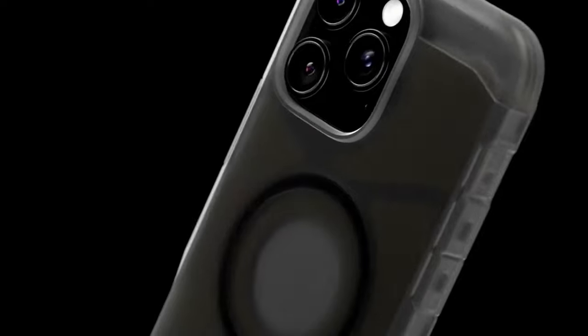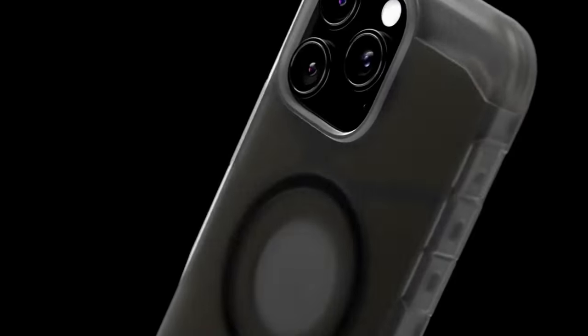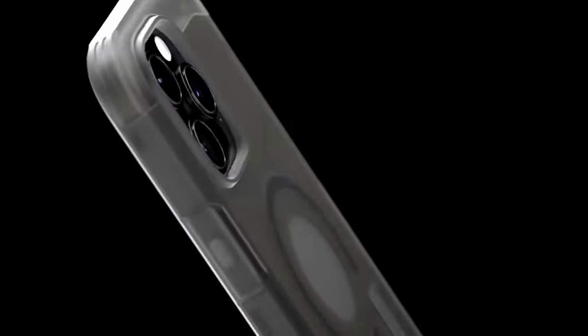The revamped design also includes a built-in kickstand, perfect for hands-free viewing whether you're catching up on a show or video calling friends. It works seamlessly with wireless charging and MagSafe accessories. Having personally used this case for a few weeks, the kickstand convenience and top-notch protection make it a standout choice.